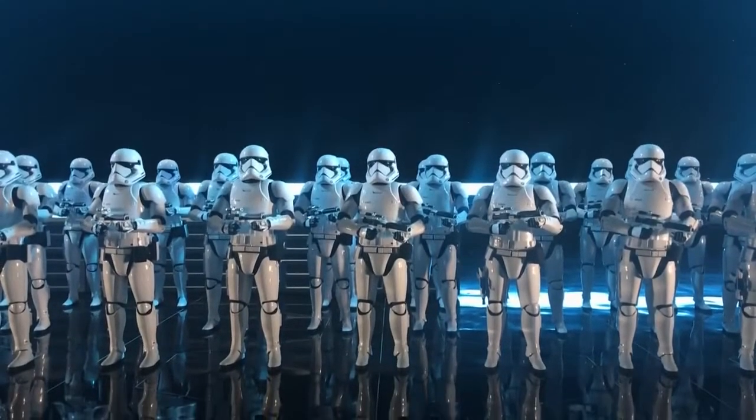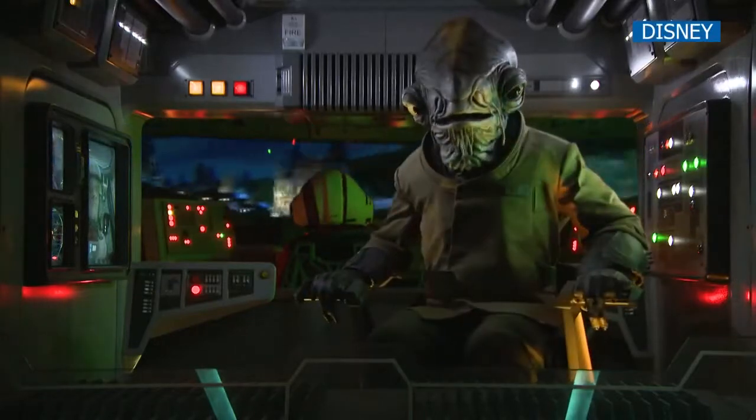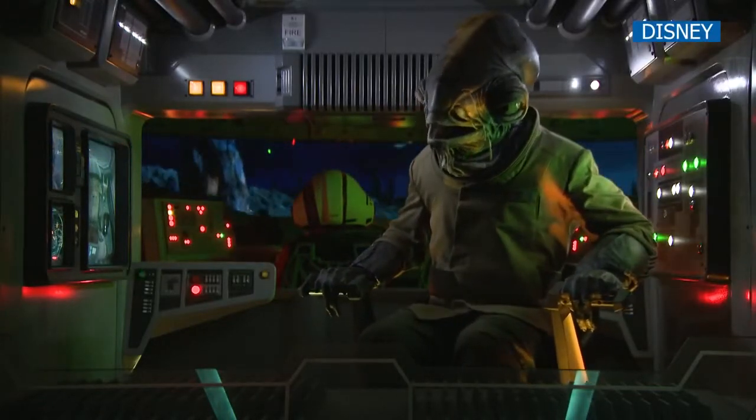Star Wars Rise of the Resistance is literally one of the largest and most ambitious attractions we've ever undertaken in the history of Walt Disney Imagineering. Very early on, Disney and Lucasfilm came together and we had unprecedented access to the storytellers and filmmakers at Lucasfilm. Together, Walt Disney Imagineering and the Lucasfilm team created Star Wars Rise of the Resistance.